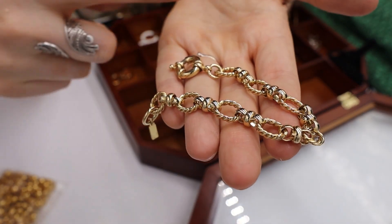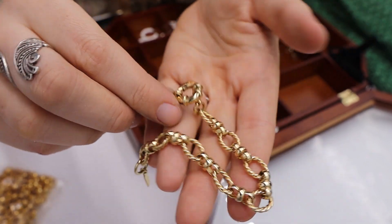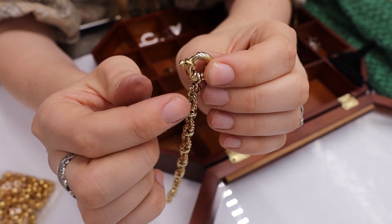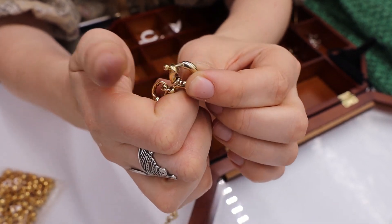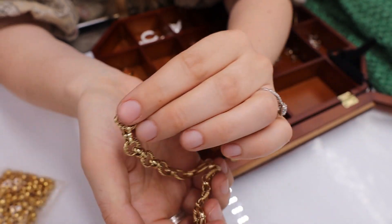Here is a Napier bracelet — marked Napier on the tag. It's a little bit more modern and has a life-preserver style clasp with a simple link chain. I'm going to sell that one.